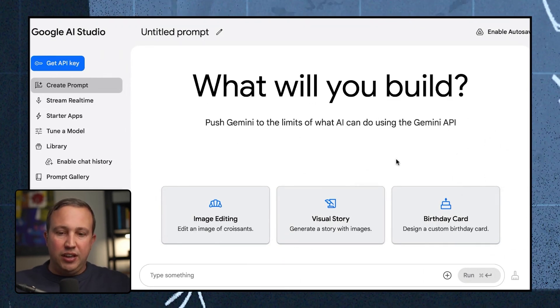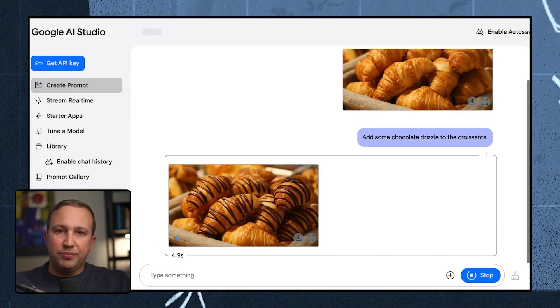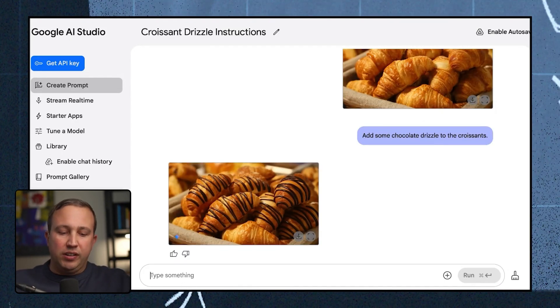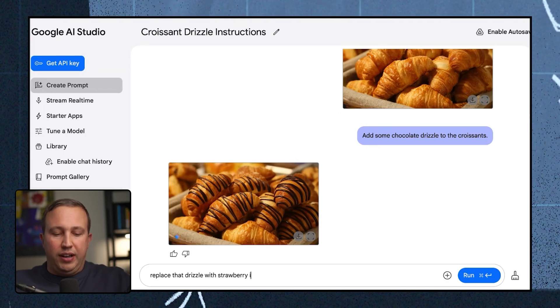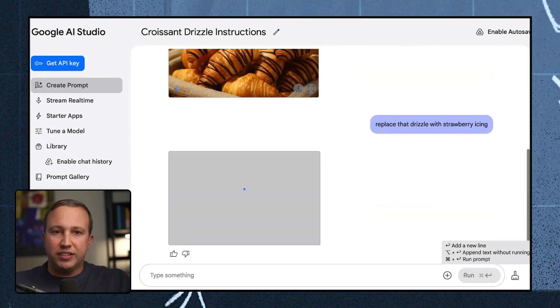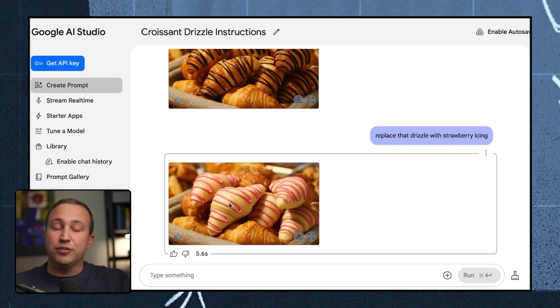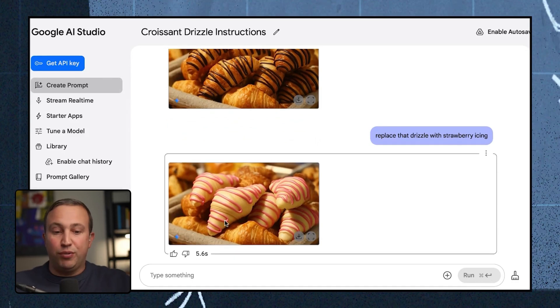Once you've selected the model, make sure the output is set to images and text. In the prompting area, you'll see a stock image example: 'Add some chocolate drizzle to these croissants' — and it did that. Then I said, 'Replace that drizzle with strawberry icing,' and it did strawberry icing and drizzle. Notice it kept the same croissants because I said 'replace.' Pretty amazing — and it took 5.6 seconds.